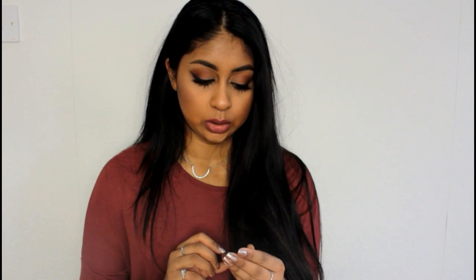Product number nine is the LA Girl Pro Conceal orange corrector. I got this for around £5 and I can't stop using it. I have a lot of hyperpigmentation around my mouth area and sometimes my cheeks, and I apply this on top to correct the darkness and warm up the skin so that when I put foundation on it looks flawless. I already have a video on this which I'll link in the info box. The consistency is super thick, really easy to blend, and it lasts a long time on the skin. Such a great product for the price!